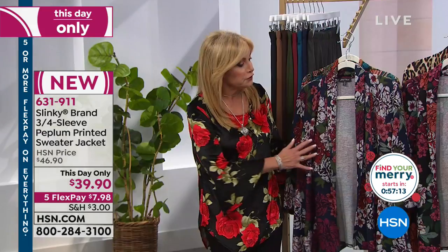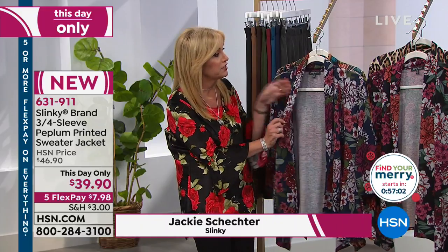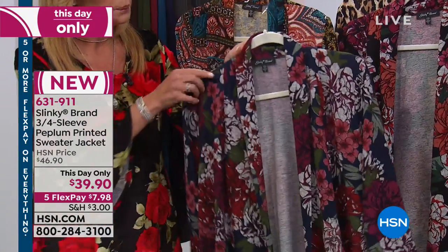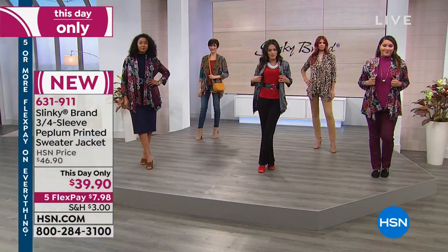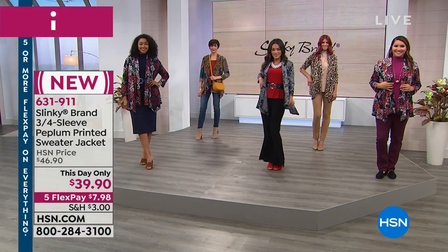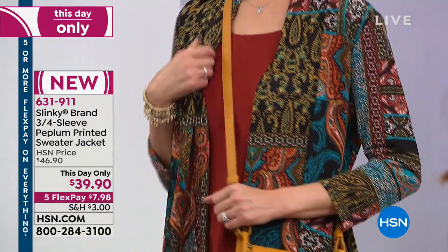Walk us through this one. It's a beautiful printed sweater knit with a peplum hem, so it gives you all that extra room around the hip, the tummy, the behind area, three-quarter sleeve, shawl collar in the front. The prints are fabulous — there's really something for everybody. The colors are beautiful. It looks like it has a lot of substance, but it's certainly not a super heavy sweater. You can wear it from right now through winter and even into spring.